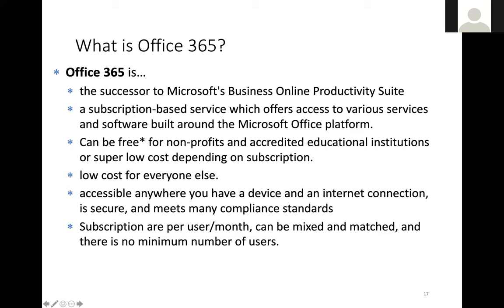It's low-cost otherwise because the discounts are about 70% off what you'd normally pay as a business. It's accessible anywhere you have a device or internet connection — you do need an internet connection to use these apps; it does not work well offline. There's no minimum number of users — you can have one license or 10,000. I know a not-for-profit that has 9,400 licenses — 9,400 users — and they pay about $72 a month, which is pretty amazing.